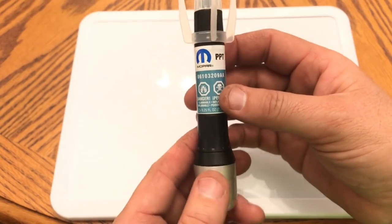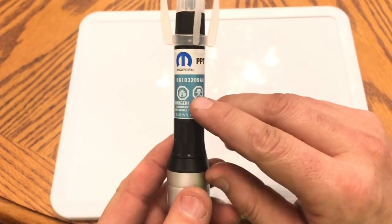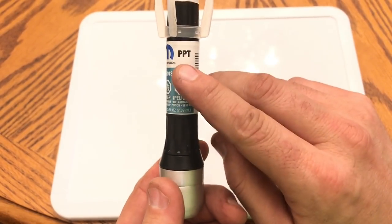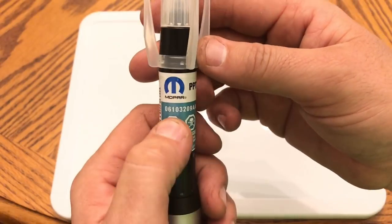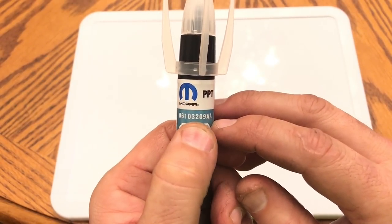What you're looking at here is the 2019 Jeep Wrangler color called Bikini. This is kind of a tealish green color that we have seen in the past, but not this exact color. This PPT is a brand new color for FCA. Let's take a closer look at this. As you can see here, the part number is 6103-209-AA.